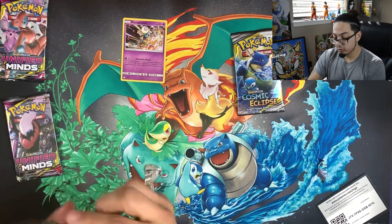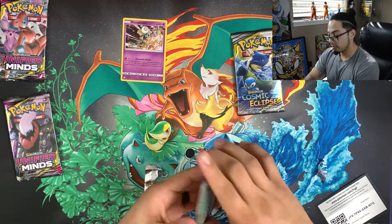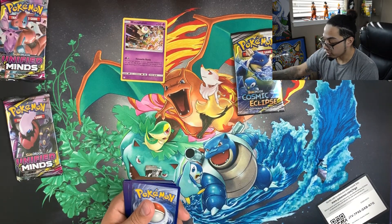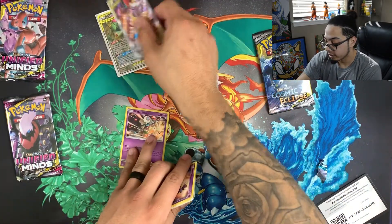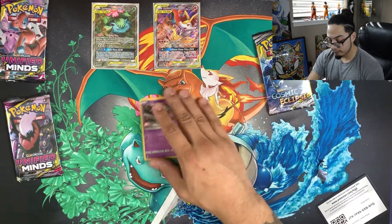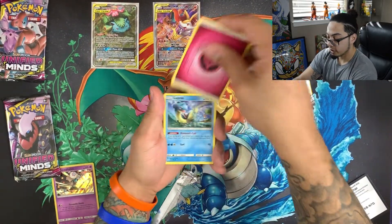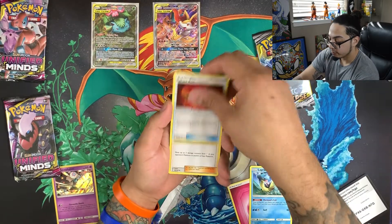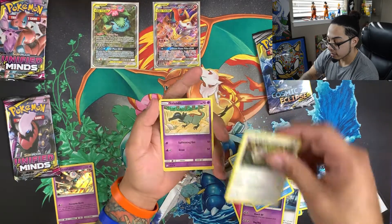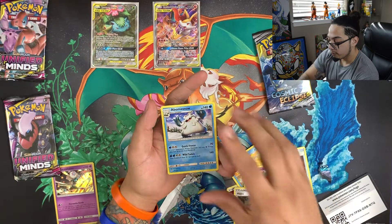Let's jump into another Unified Minds. There's your code. Let me put these two promo cards up here so we don't forget about those. We got: Buzzwole, Fairy Energy, Lapras, Karate Belt, Grimsley, Skorupi, Wimpod, Slack Off, Salandit, Bounce, Weepinbell, Tsareena, Happiny, and Abomasnow.